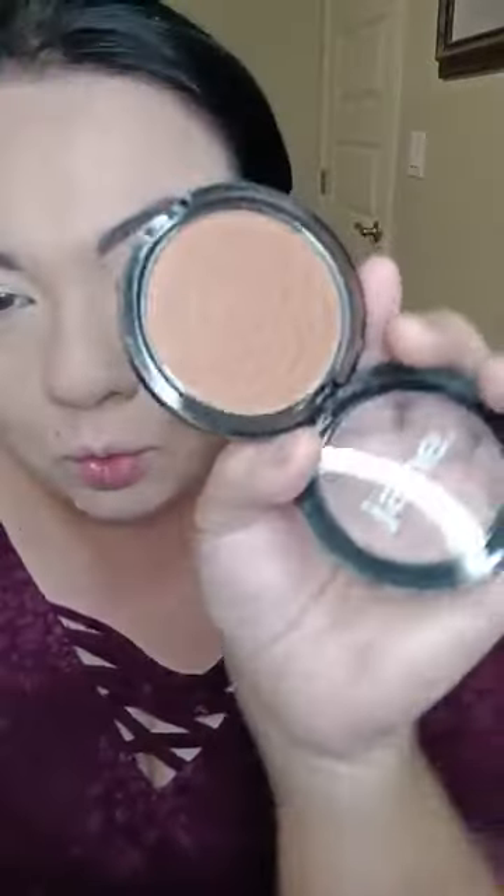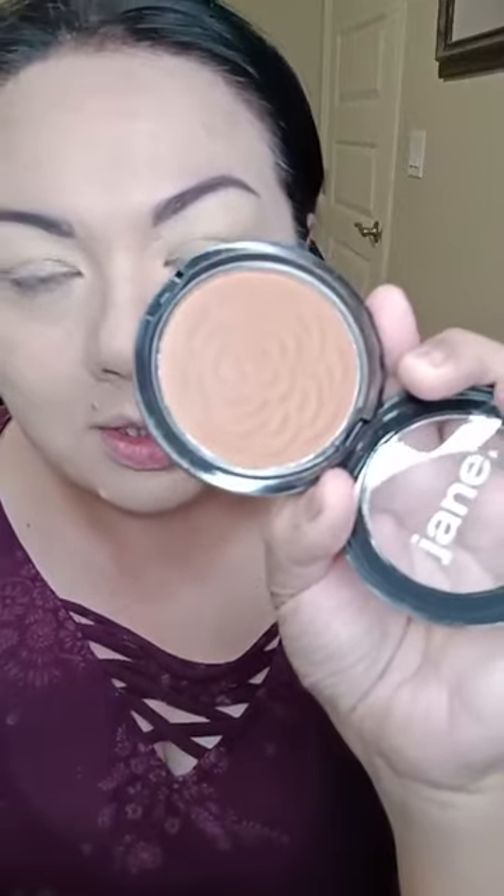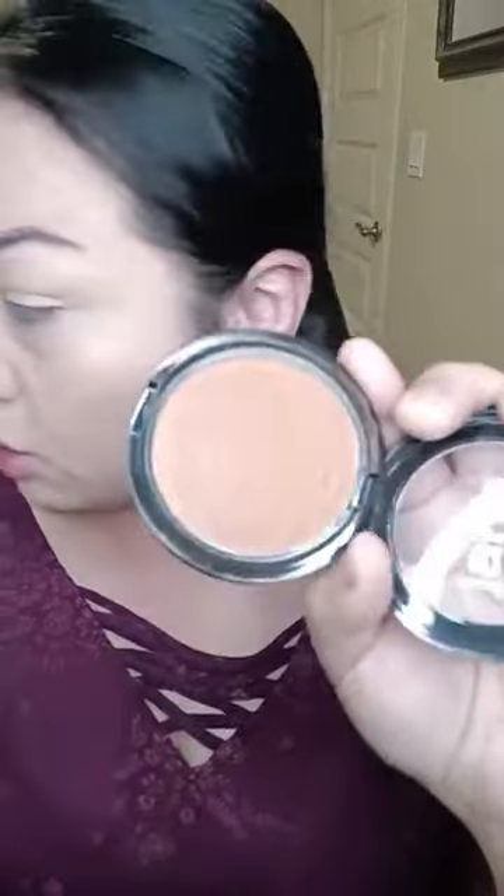I'm going to tap the eye area so we don't get any creasing. I went ahead and took out this Jane bronzer — you can't find this one anymore, it used to be sold at Belk's and I really like it. It's got a little bit of a red tone to it — it's more of a bronzer, not a contour. I've been using this one a little bit more lately.